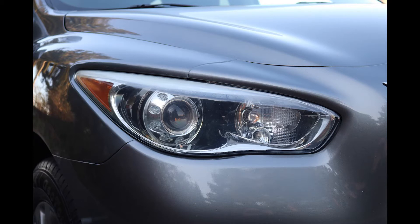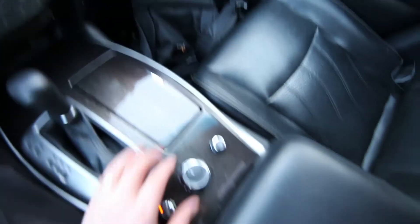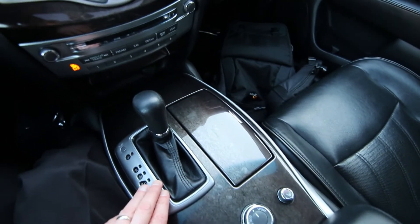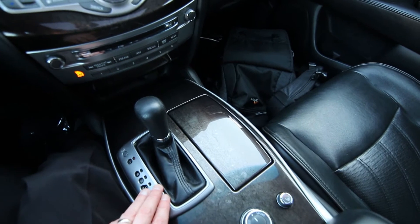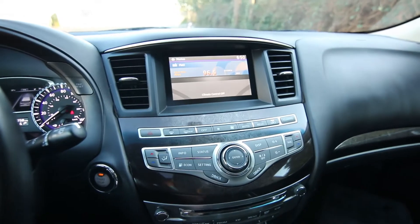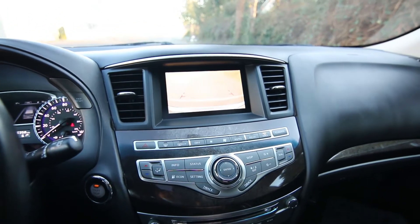Leather interior, nice wood trim. You have a drive mode selector, power and heated front seats. CVT transmission to maximize performance and efficiency, offering an almost infinite amount of gear ratios. A great sounding audio system. We have a backup camera. We have a moon roof. We have an automatic dimming mirror with a universal garage opener.